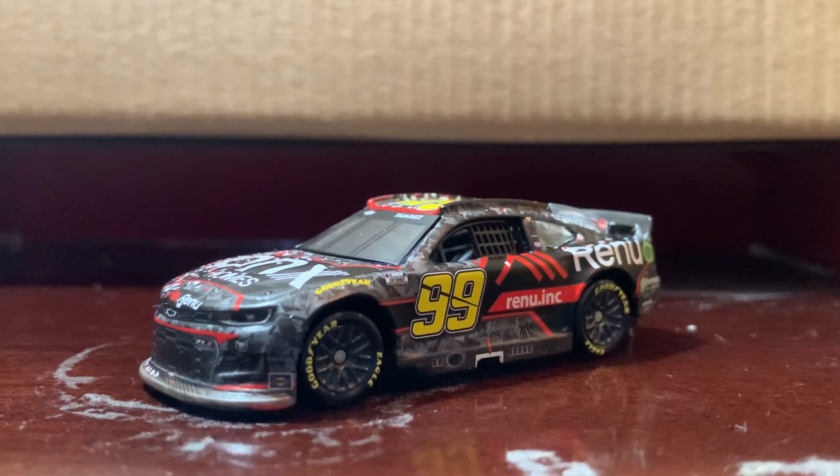Another thing that's kind of ironic — the last win for the number 99 in the Cup Series was actually at Sonoma in 2014. And who was the driver that day? It was Carl Edwards, the driver that Suarez replaced at Gibbs in 2017. Kind of ironic, huh.